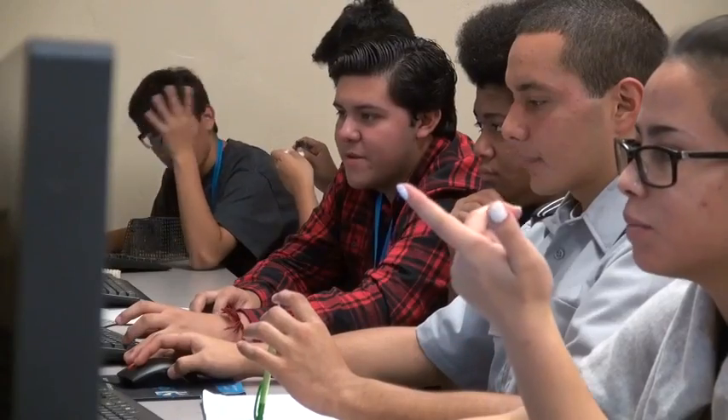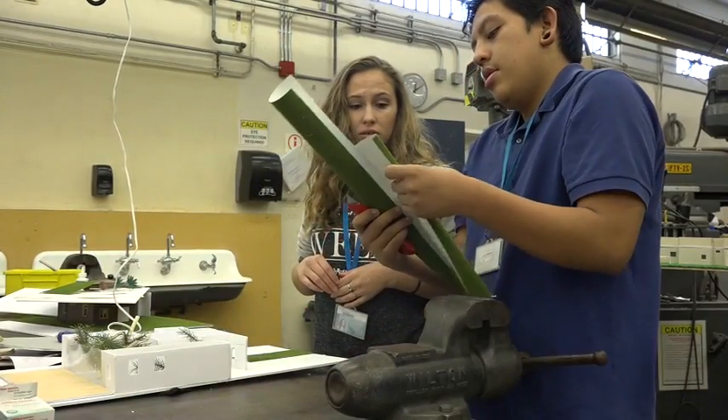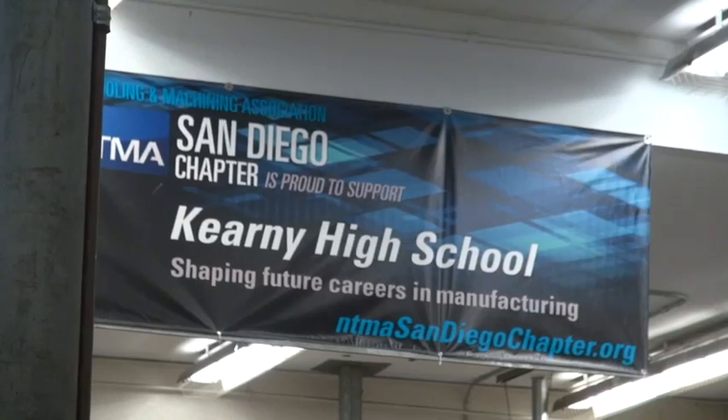The School of Engineering, Innovation and Design really represents a small learning community of staff and students that work collaboratively together to have really high-level educational opportunities and high-level interdisciplinary projects that prepare kids to enter into the world of architecture or the world of engineering upon graduating high school.